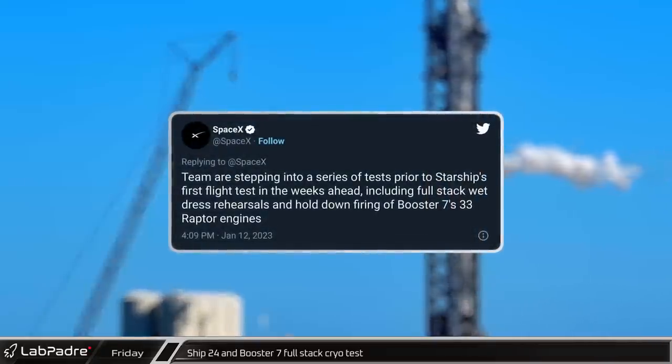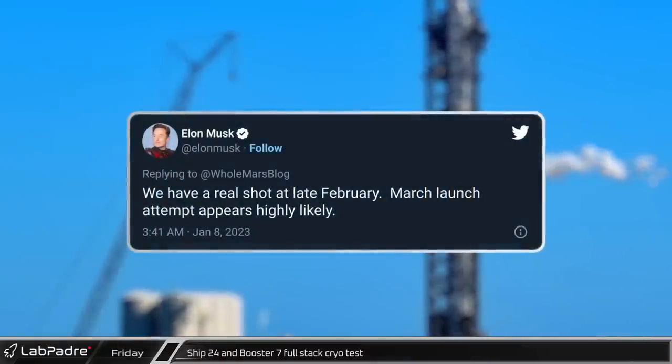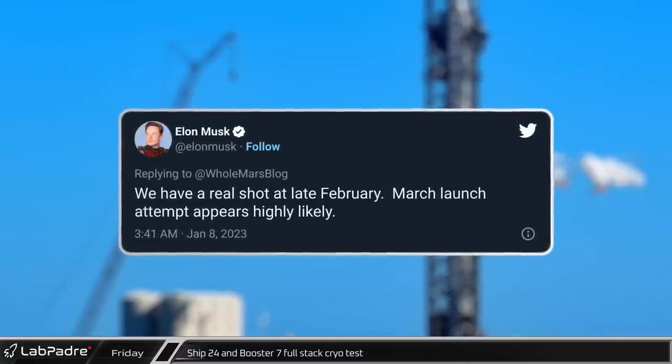Thanks to tweets from SpaceX and Elon, we now know that they are moving into a new phase of testing, working up to a wet dress rehearsal and booster static fires with an aim to launch as early as late February.